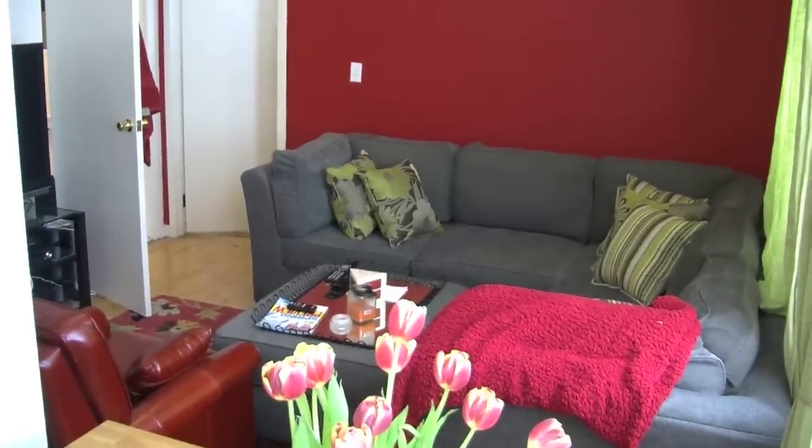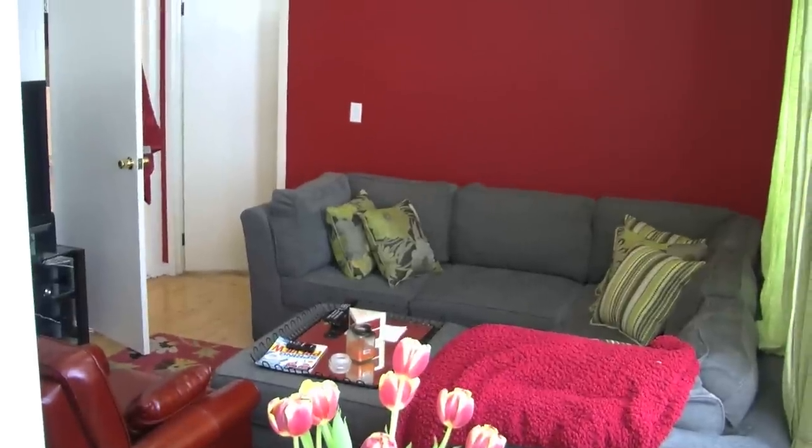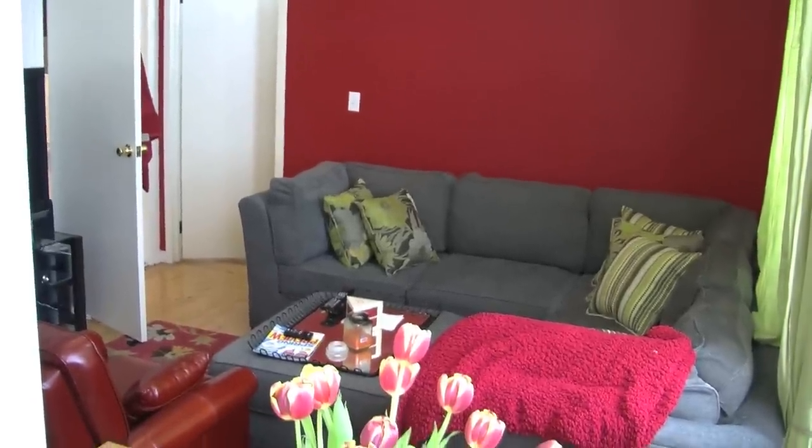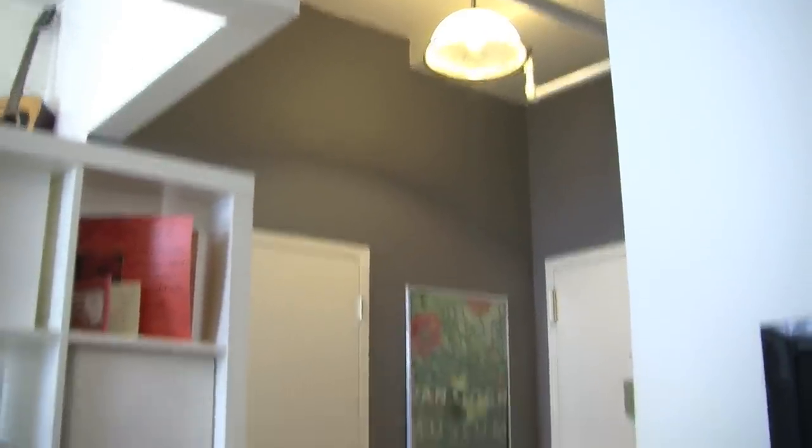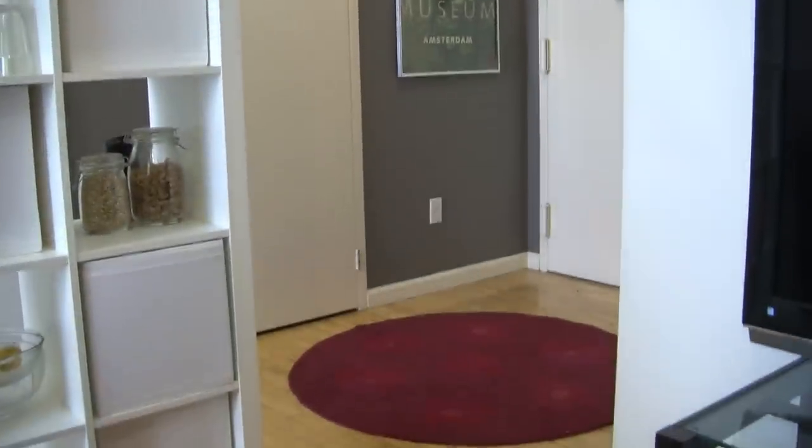From the back corner of the kitchen you can see the living room. The closed door is the bedroom and the open door there is the bathroom. And here's a shot from the living room looking toward the doorway to leave the apartment.